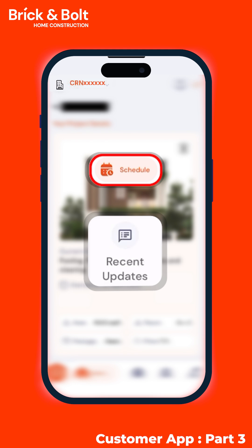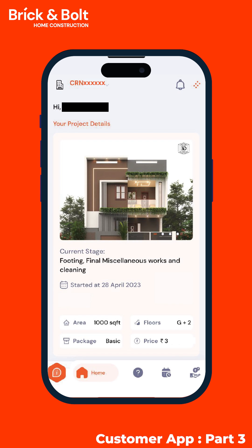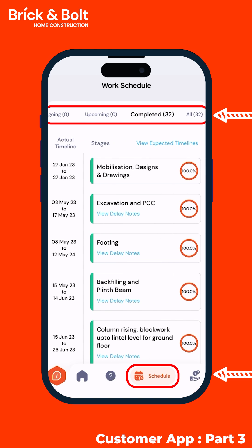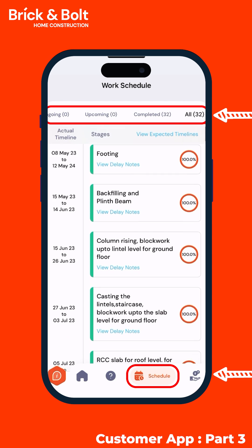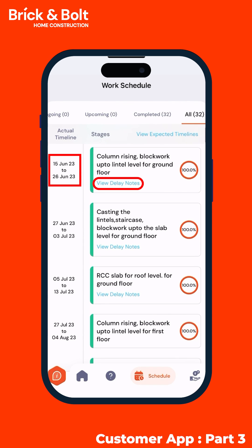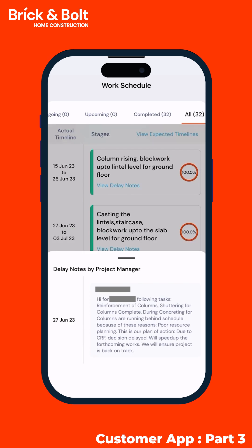Whether you're eagerly awaiting the start of your project or monitoring its progress, our schedule feature has you covered. By just tapping on the icon at the bottom of your screen, you can find the schedule of everything within your selected timeline, from ongoing tasks to the upcoming ones. And no secrets — if delays happen, we make sure you are notified.